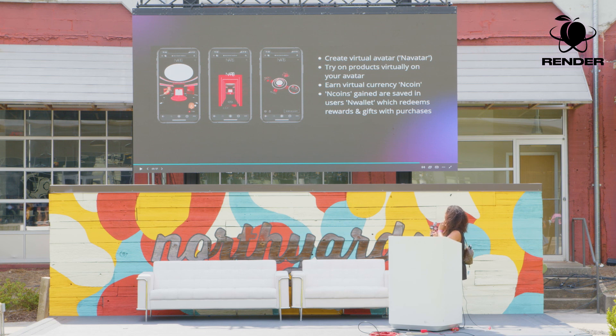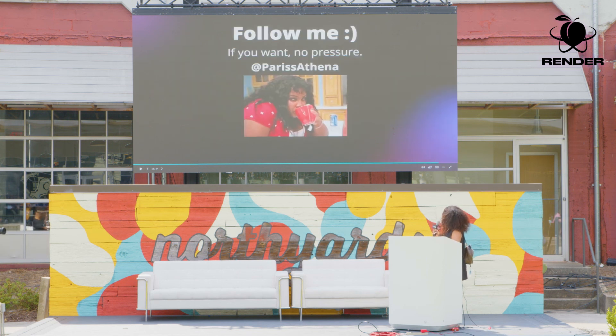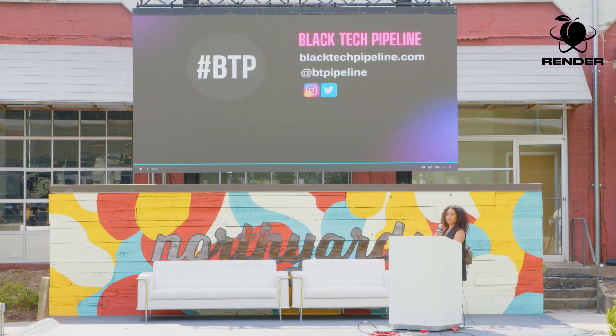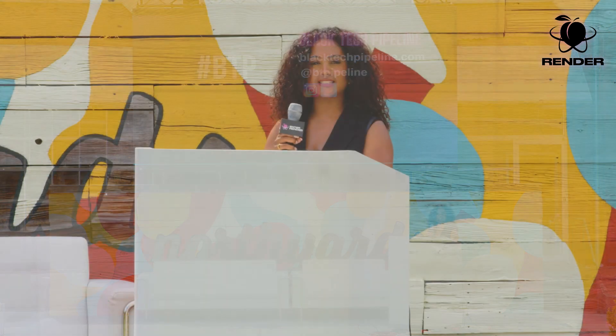Those are just a few examples of how beauty is meeting Web 3 — there are plenty more. That is the end of my talk. Follow me at Paris Athena on Twitter and Instagram. Please also follow Black Tech Pipeline — we cater to Black technologists and offer jobs, resources, and opportunities through our job board and recruitment platform at blacktechpipeline.com, or follow at BT Pipeline on Instagram, Twitter, and LinkedIn. Thank you!